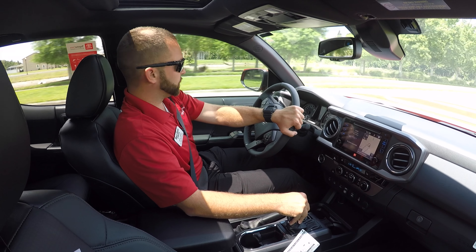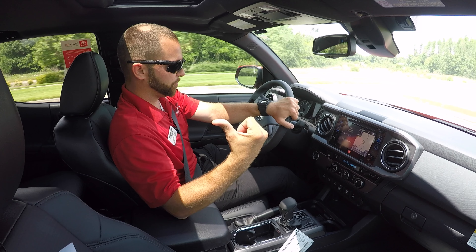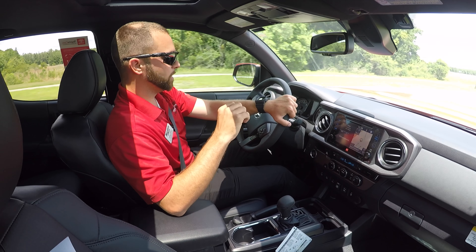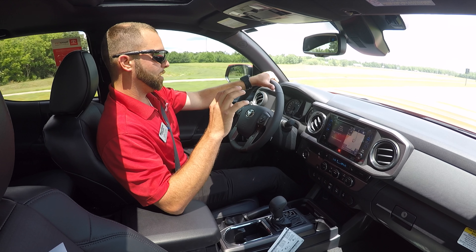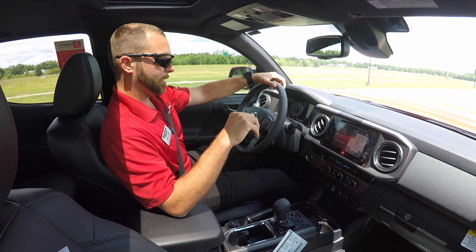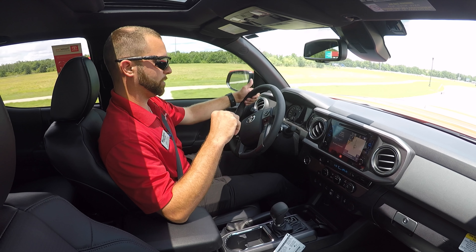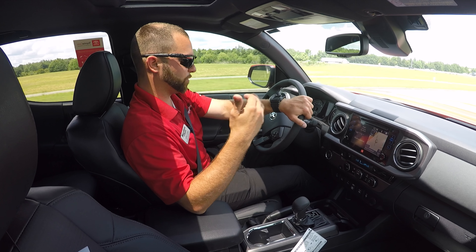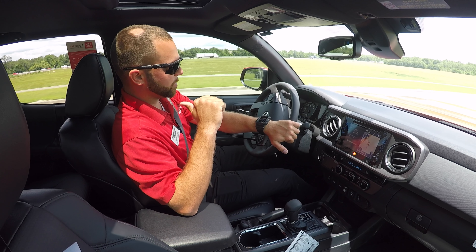This vehicle has the TRD premium package and the audio package. It comes featured with blind spot monitors, rear cross traffic alert, a JBL sound system with full-screen navigation, CD player, USB, Bluetooth, Entune, XM radio, and a wireless phone charger at the bottom. Rear cross traffic alert warns you if a car is coming behind you when you're trying to back up.